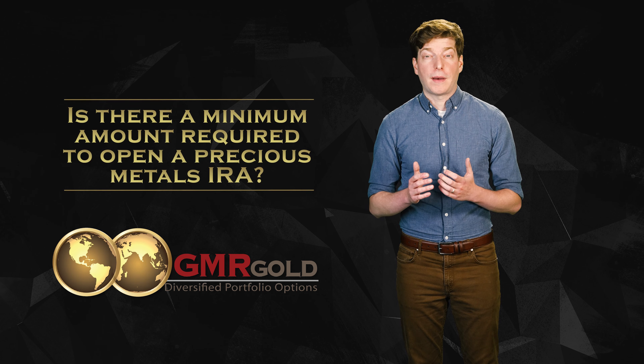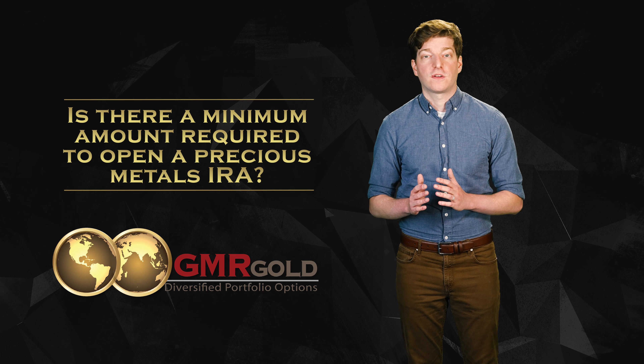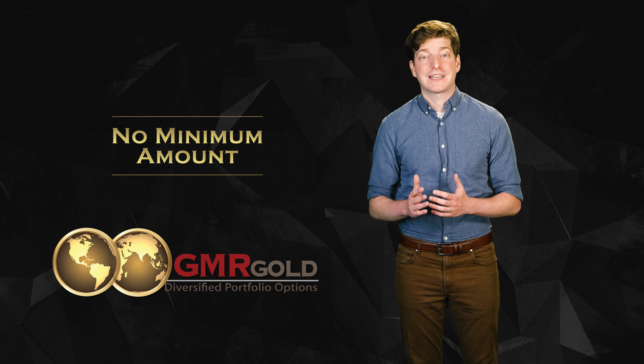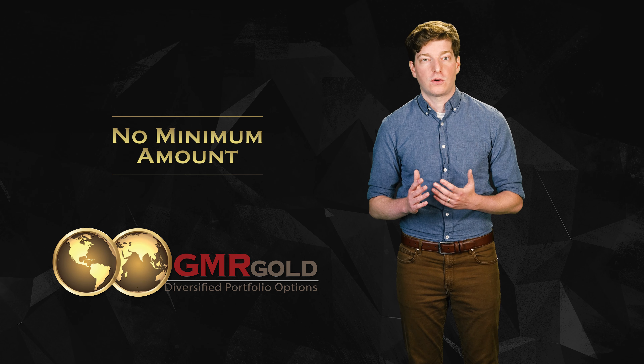Is there a minimum amount required to open a precious metals IRA? We are one of the few national precious metals firms that has no minimum requirements for a precious metals IRA. However, we do recommend that you allow us to help you assess the startup costs and annual custodian fees in order to determine what minimum investment will profitably offset the custodian fee structure.